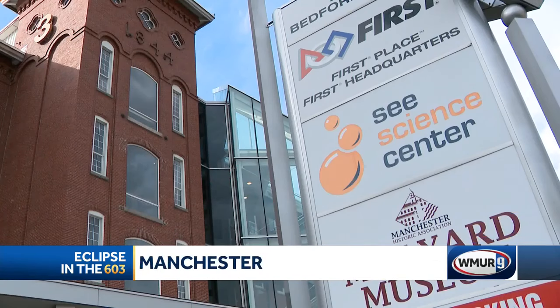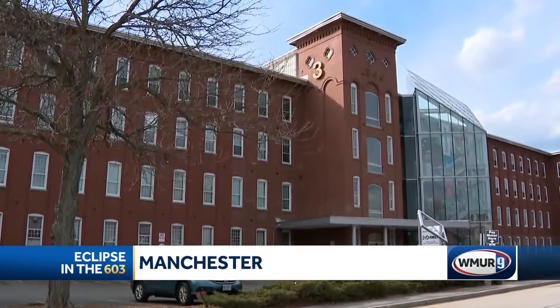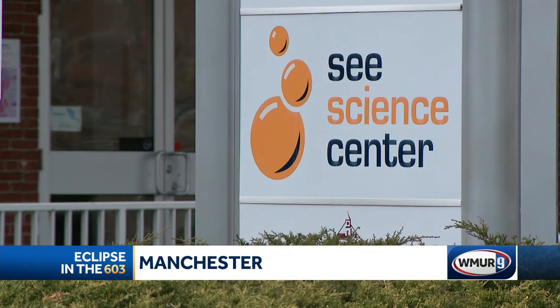Another way to tune into the eclipse through the Sea Science Center. In Manchester, Gene Macken, WMUR News 9.